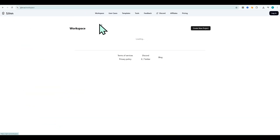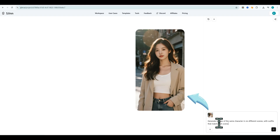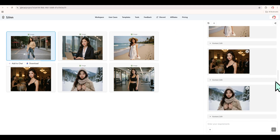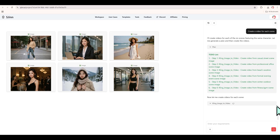S-Gen is great at keeping your character consistent. Example: I made a soft and charming female character, then asked S-Gen to create six different scenes with her — in the forest, at the beach, in the city. Then used the same character for multiple videos. Everything stayed consistent, no style mismatch.